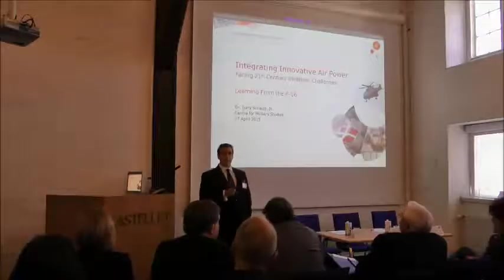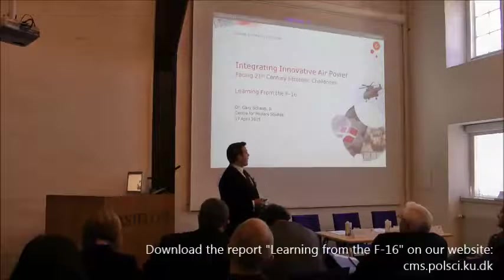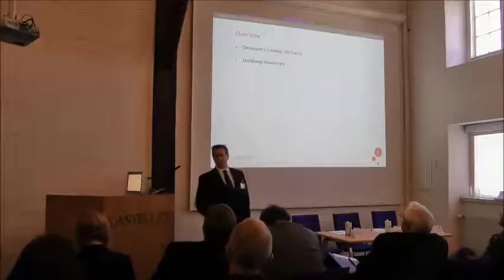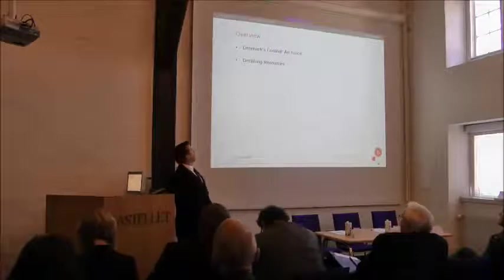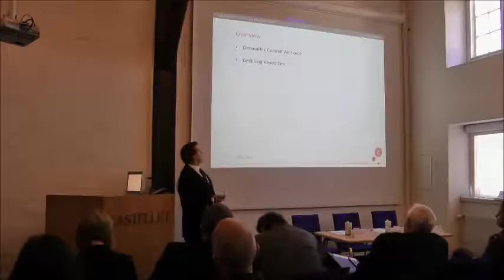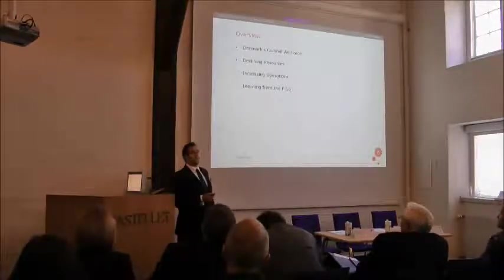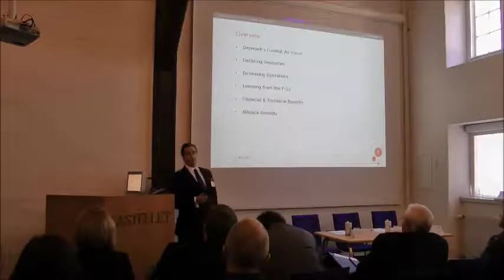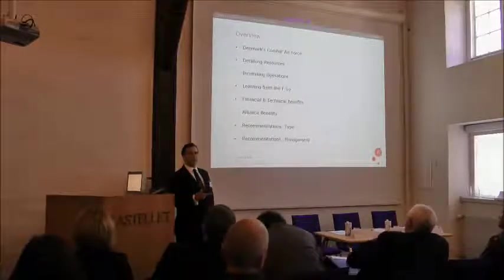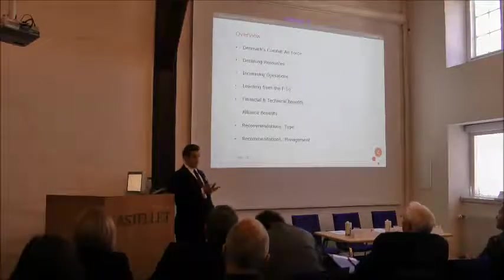Speaking of going from older aircraft to newer aircraft, I'm going to talk about the report we released today on learning from the F-16 experience. This is a quick overview: the Danish Combat Air Force throughout the Cold War to the current day, its declining resources, international operations, lessons from the F-16 that are both financial and technical, alliance benefits, and recommendations on what type of aircraft to purchase and how to manage the program once the aircraft start rolling in.